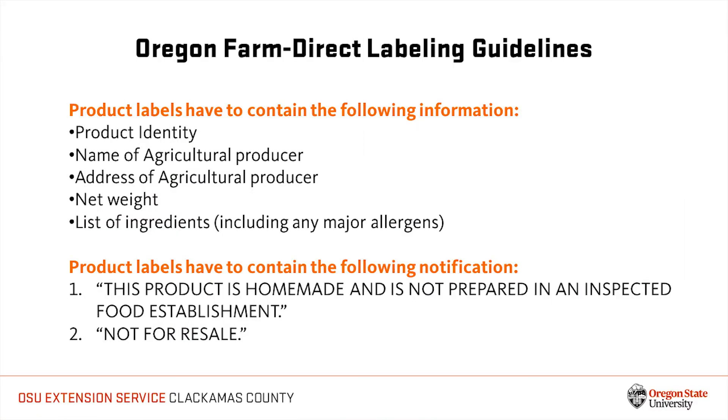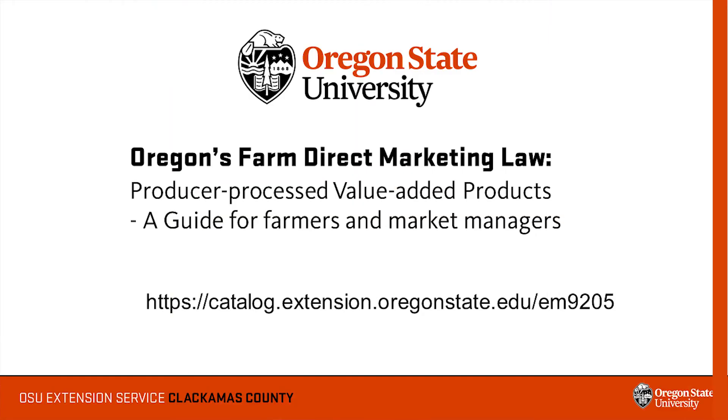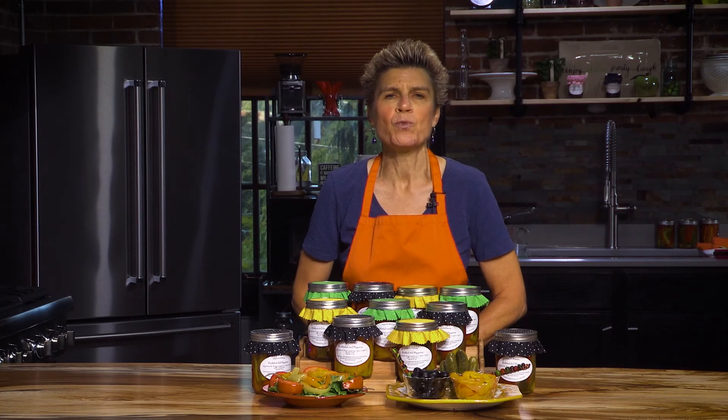Remove the rings. Wipe jars and label following the guidelines outlined in the Farm Direct Law. For acidified foods, the Oregon Farm Direct Marketing Law requires that you test and record the equilibrium pH for each batch of product, along with the processing time and date, and that those records be available to the Oregon Department of Agriculture for a period of three years. Consult the OSU publication Oregon's Farm Direct Marketing Law: Producer Processed Value Added Products for more information. Store the jars in a cool, dark, dry place. Acidified products taste best if allowed to sit for a few weeks before consumption. For best quality, sell or consume within one year of production.